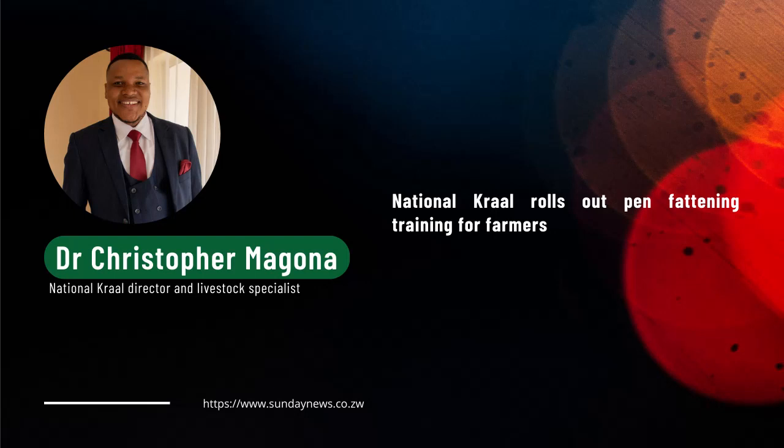Pen fattening is basically a management system of beef cattle, especially where you are getting them into pens — sort of like confinement — and you are giving them feed every day. They are not grazing, they are not walking anywhere. All they are doing is feeding on high energy, high protein, balanced diet for a period normally not exceeding 90 days. What you are trying to do is improve the average weight gain, the rate of gains, and also improve the quality of meat, the grades.